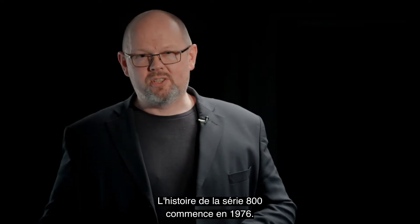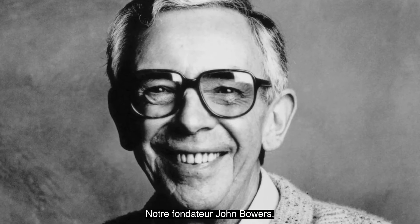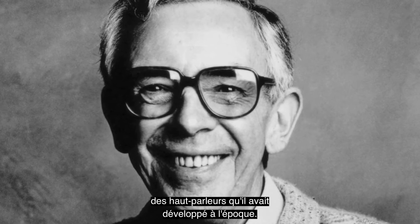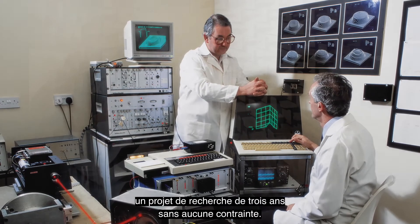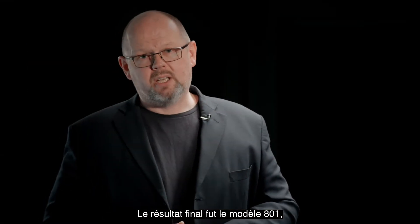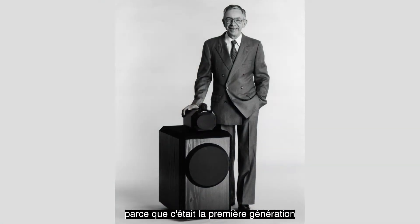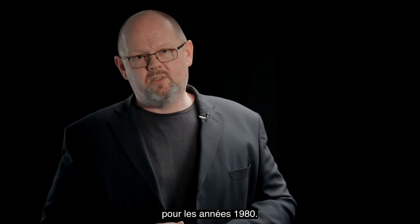The story of 800 Series begins in 1976. Our founder John Bowers was determined to improve upon the performance of the loudspeakers he'd been able to develop so far. So he initiated a then unprecedented three-year research project with no constraints, and the aim was to come up with the most advanced design possible. The end result was the model 801, which emerged in 1979. It got its name very simply because it was the first generation of Bowers & Wilkins loudspeakers designed for the 1980s.